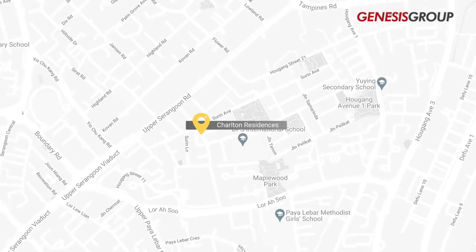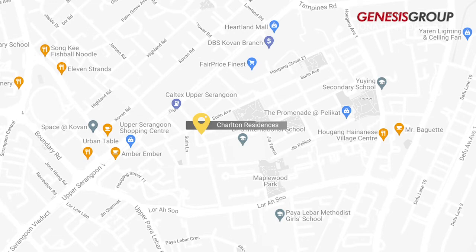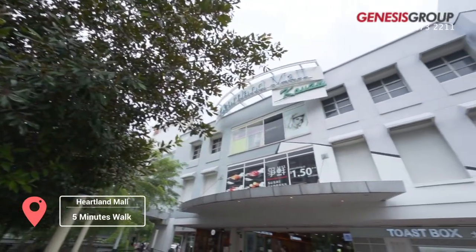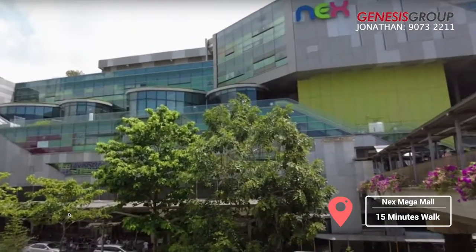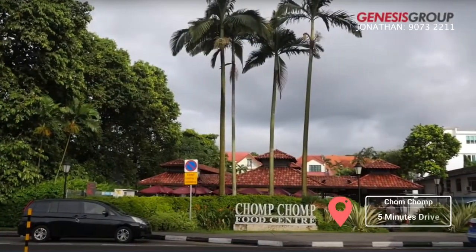Different daily life necessities such as supermarkets, shopping malls, retail shopping, banks, and eateries are also close to Charlton Residences. It takes only five minutes' walk to Heartland Mall and Kovan City, 15 minutes' walk to NEX Mega Mall, and only a short drive to Chomp Chomp Food Centre and Serangoon Garden.